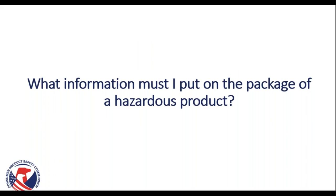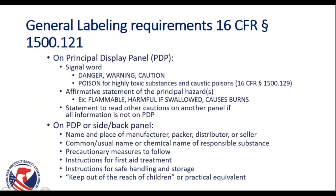If you've determined that your product requires labeling under the FHSA, your next question is what information must you put on the packaging. The general labeling requirements are in 16 CFR 1500.121, which includes requirements for the principal display panel, or PDP, and for somewhere else on the packaging — either on the PDP or on the side or back panel. The PDP must include the signal word: danger, warning, or caution — or poison for highly toxic substances. It must include an affirmative statement of the principal hazards, such as flammable, harmful if swallowed, or causes burns. It must also include a statement to read other cautions on another panel if all information is not on the PDP.